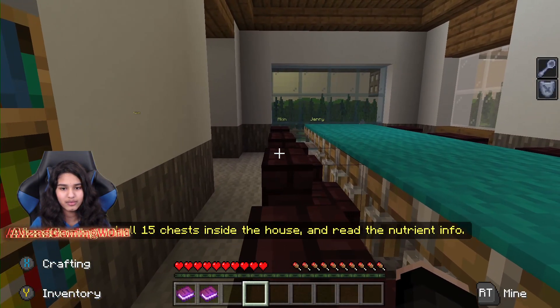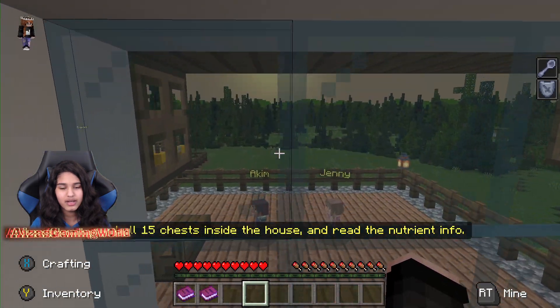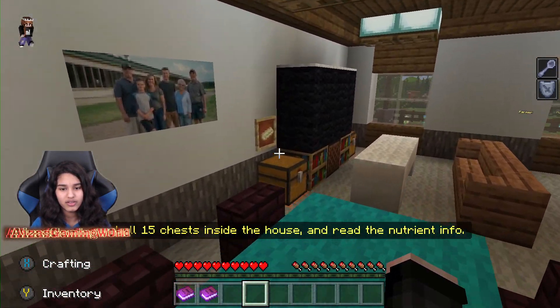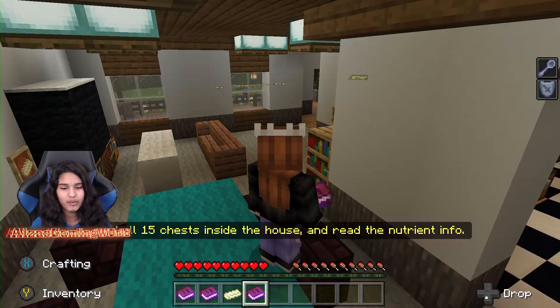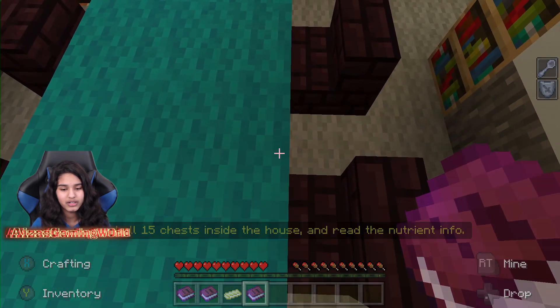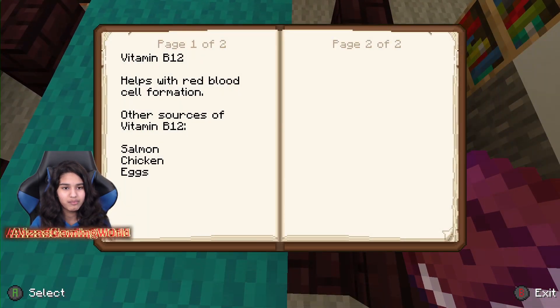Let me look around and see what else there is. Oh, there are tiny kids in here. I almost missed this one — what is this? More butter. Wait, was I supposed to keep the ingredients? I hope not. Vitamin B12 — helps with red blood cell formation.